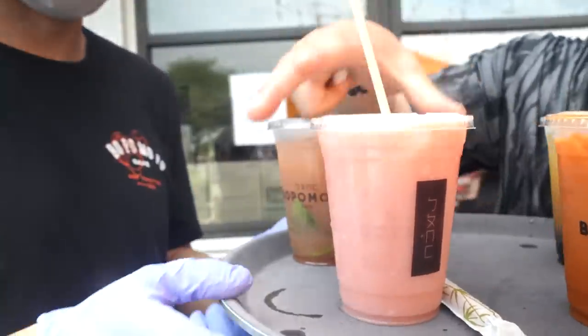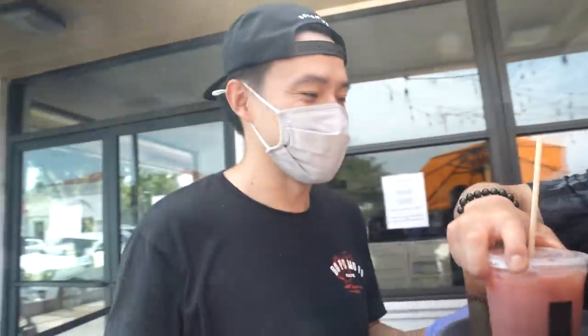Look at that color change. Fresh watermelon juice — that's summer right there. We only have this in the summertime. This is a 10 out of 10, 11 out of 10. Please, you guys, come to Bopo MoFo.